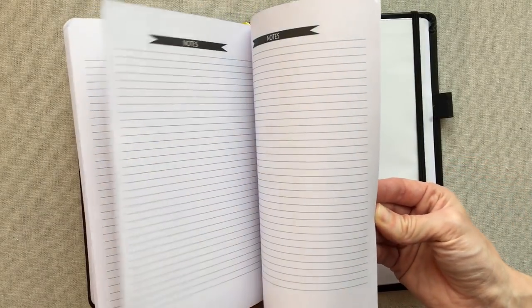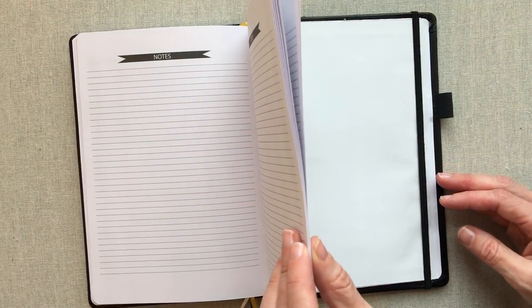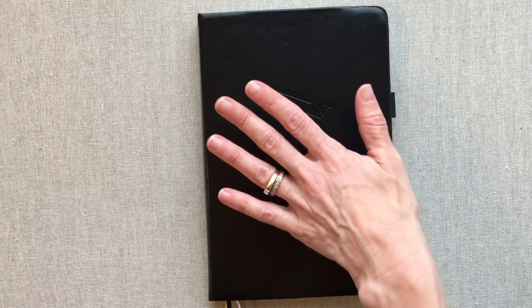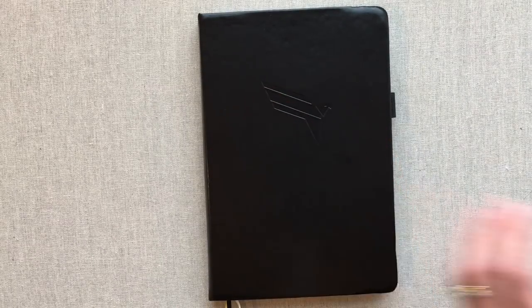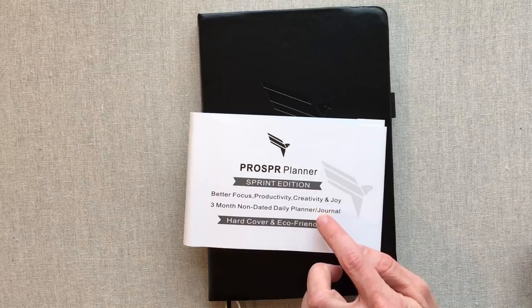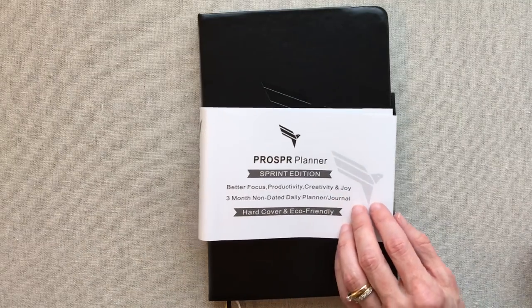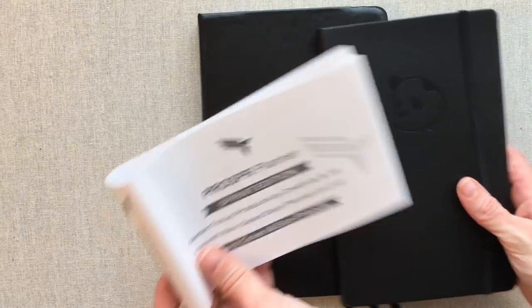The Prosper Planner is a three-month non-dated daily planner and journal — they advertise that right on the top of their tag. So both the Panda Planner and the Prosper Planner are non-dated daily planners, with Panda lasting about four months and Prosper lasting three months.